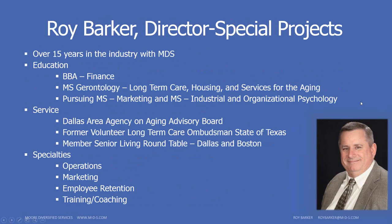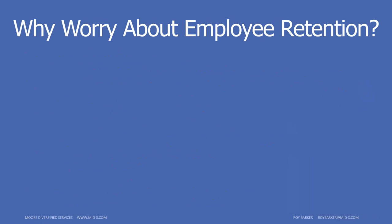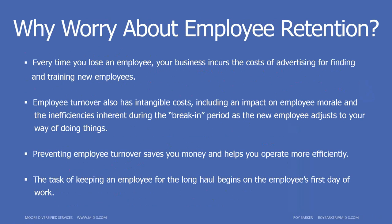My name is Roy Barker. I'm the director of special projects at MDS for about the last 15 years. My specialties are in finance with operations — expenses, revenues, things like that — as well as marketing to help boost occupancy, and employee retention. What we're going to focus on today is the employee retention part.